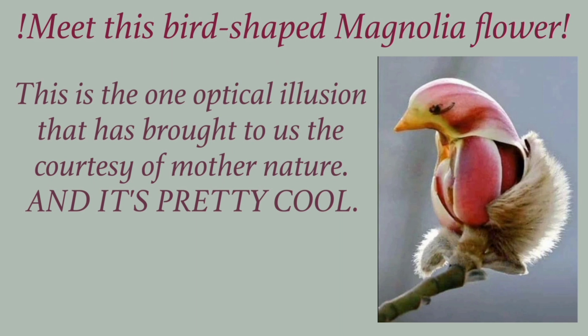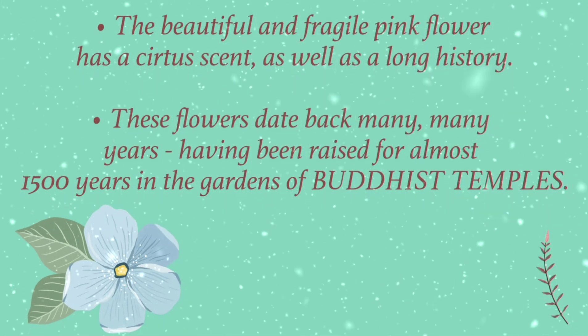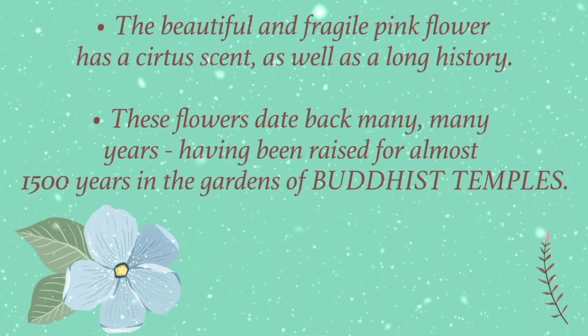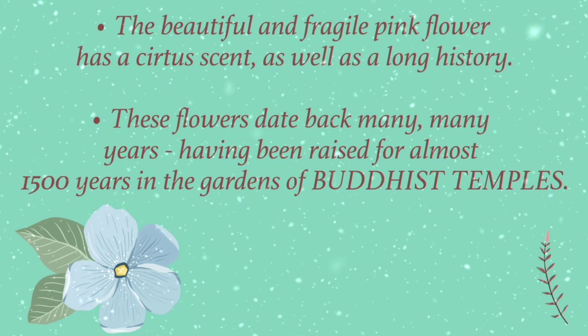This is the one optical illusion that has brought to us the courtesy of mother nature, and it's pretty cool. Their pretty colored flowers happen to look very similar to birds. The beautiful and fragile pink flower has a citrus scent, as well as a long history. These flowers date back many, many years, having been raised for almost 1500 years in the gardens of Buddhist temples.